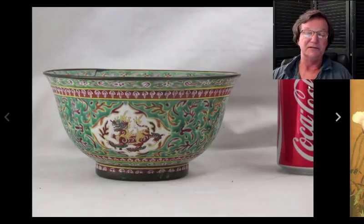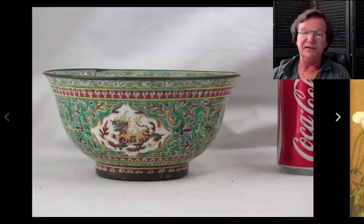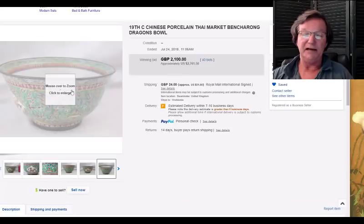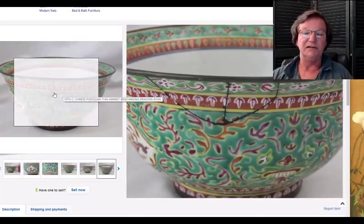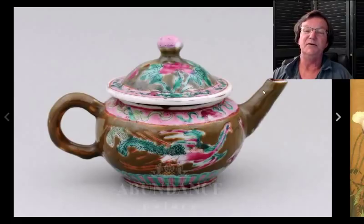Moving along, this was one of those nice Benjarong export bowls — a market bowl for the Thai market, beautifully done with a nice green ground. Even though it had an applied copper rim and some condition issues inside the rim, it did pretty well — it brought twenty-seven hundred and sixty-one dollars. It was a pretty large bowl with very nice coloring. These early pieces have really nice coloring. It had a pretty good break in it but still brought twenty-seven hundred and sixty-one dollars as-is. These are getting increasingly popular.